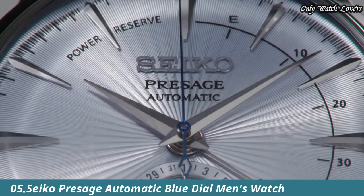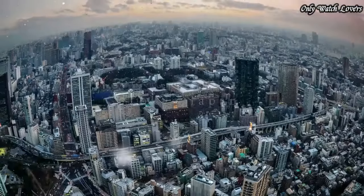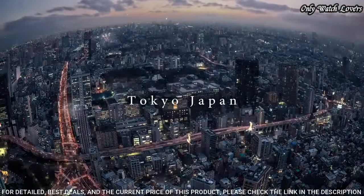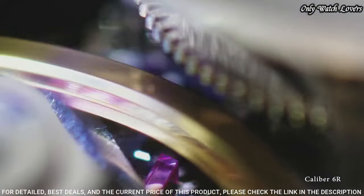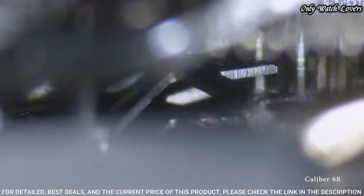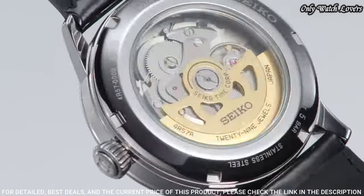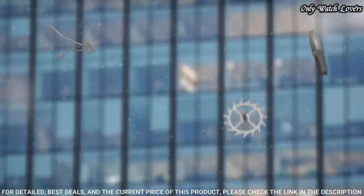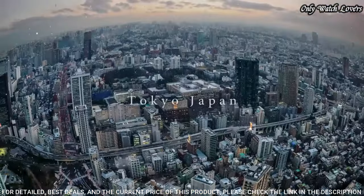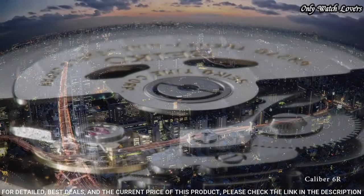Number 5: Seiko Presage Automatic Blue Dial Men's Watch. Stainless steel case with a black leather strap. Fixed stainless steel bezel, silver dial with silver-tone hands and index hour markers. Minute markers around the outer rim, dial type analog, power reserve indicator. Caliber 4R57 automatic movement with a 40-hour power reserve. Scratch-resistant Hardlex crystal.